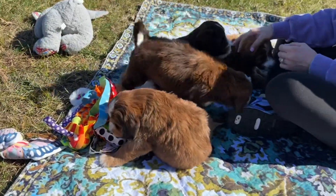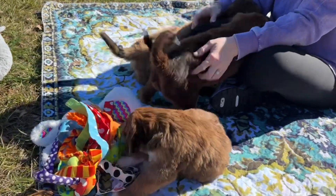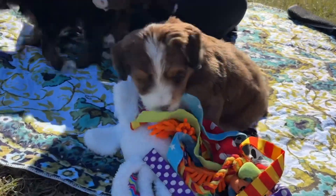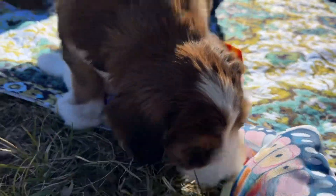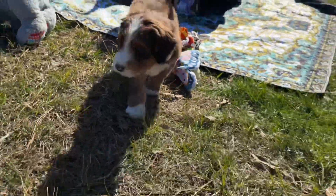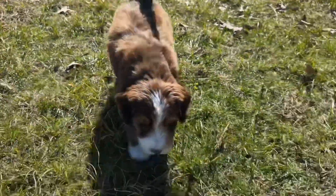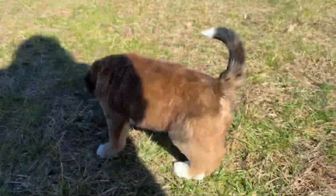His mom and dad are both Bernedoodles. That's why we call them Teddy Bear Bernedoodles. He's following. And that's our beautiful little boy, Twix.